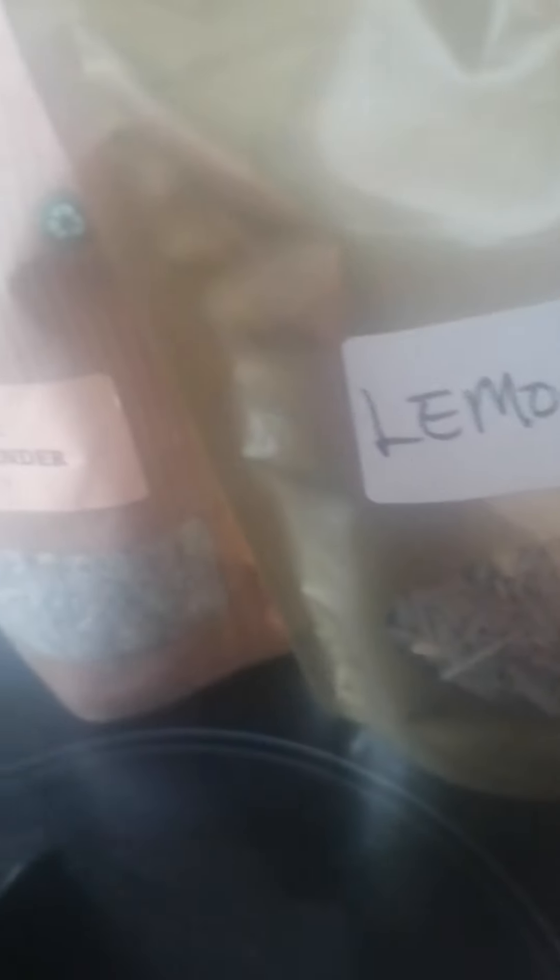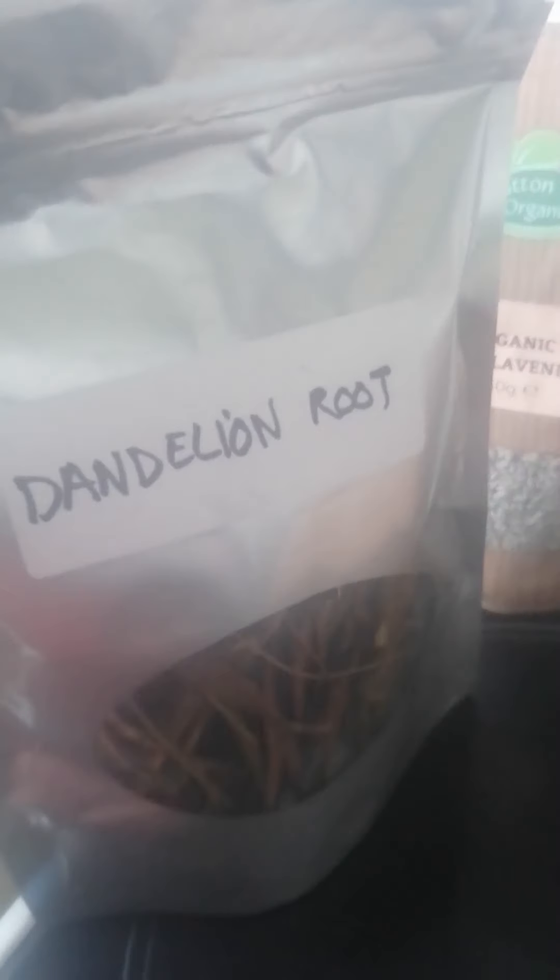So what I'm going to boil up to drink, as well as using my yoni steam, is some horsetail, some lemongrass, organic dried lavender, dandelion root for my iron intake — because we will feel weaker, so we need to keep our immune boosted — and your soursop, and dog blood.